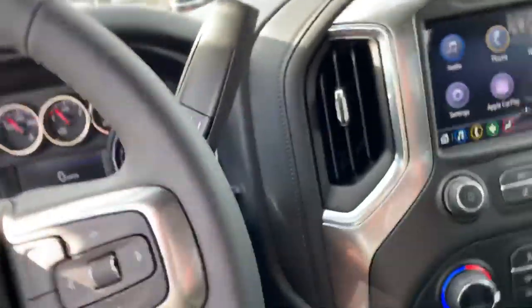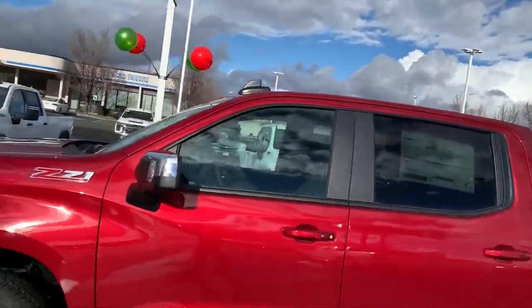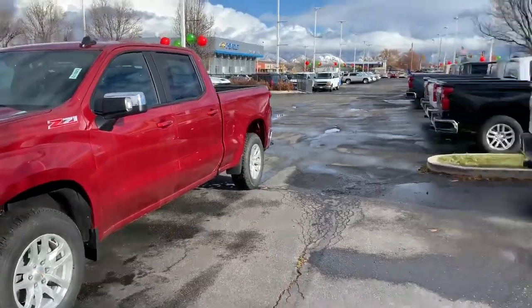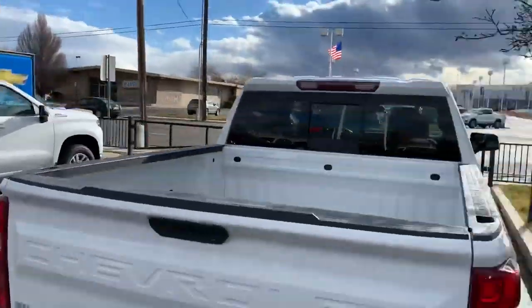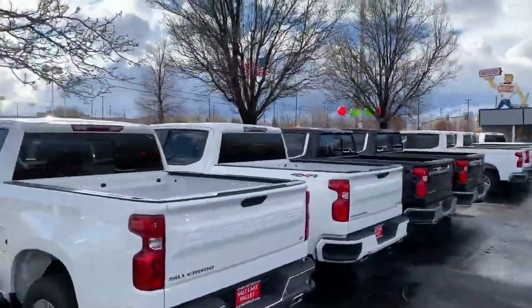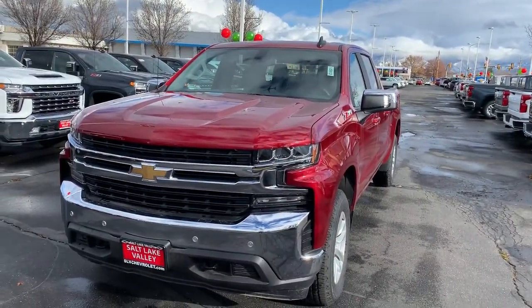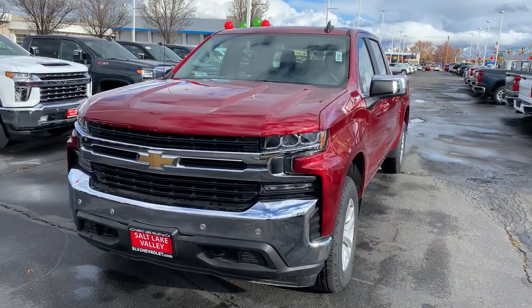Anyway Steve, I could talk about this truck forever, but nobody wants to watch a video that long! I'd love to invite you down to the dealership to come take a look in person. I've got tons of other truck inventory here, so we'll find whatever you're looking for. I appreciate your time and look forward to hearing from you and working with you real soon.